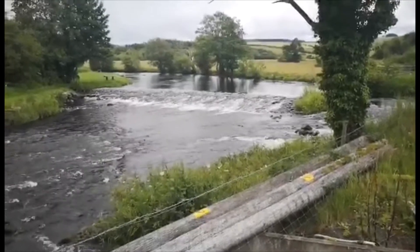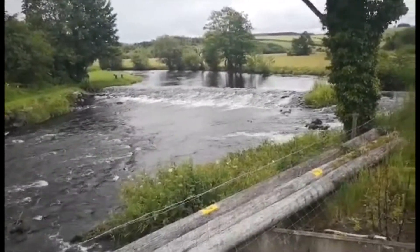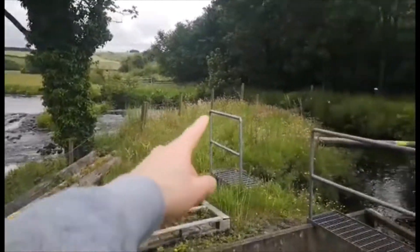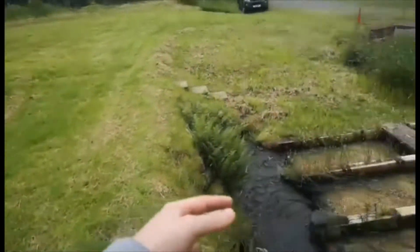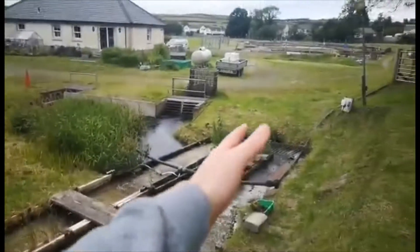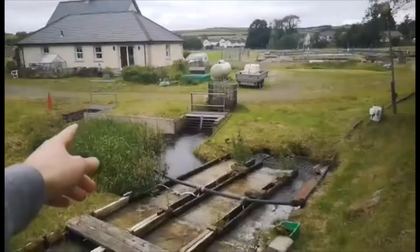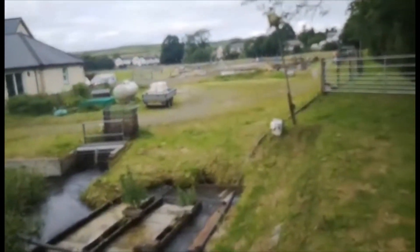So this is where the farm gets all of its water. This is the River Doon and it flows all the way over there, down here, under there, through here and then into the farm — through those wee channels there and there. It goes right into the farm and then leaves and goes back into the river.